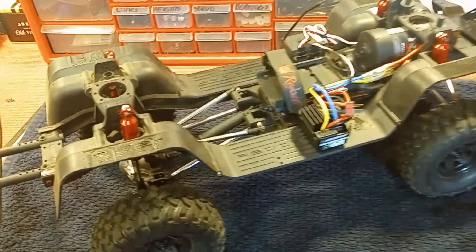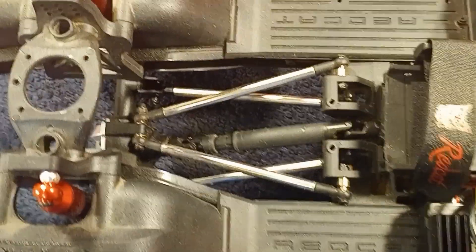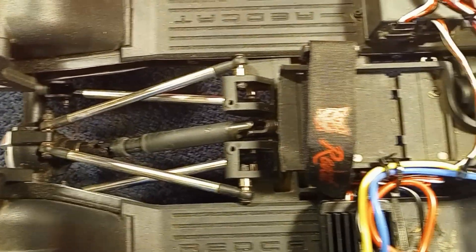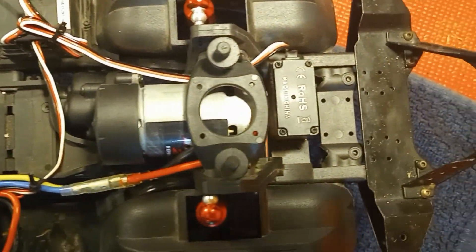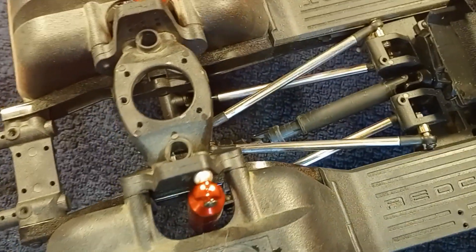I took it to a get-together and everybody's like, 'Oh man, it's a piece of junk,' this, that, and the other. But then whenever you get out there, turn it on, and show them what it's capable of — it's not some out-of-the-box ass-kicker, but it was a lot better than people had thought. It started to change some minds.